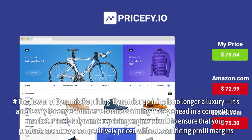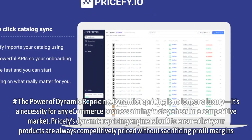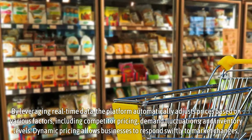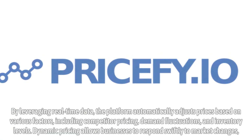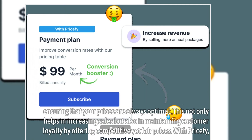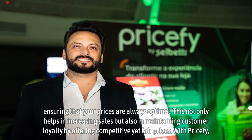Dynamic repricing is no longer a luxury — it's a necessity for any e-commerce business aiming to stay ahead in a competitive market. Pricify's dynamic repricing engine is built to ensure that your products are always competitively priced without sacrificing profit margins. By leveraging real-time data, the platform automatically adjusts prices based on various factors, including competitor pricing, demand fluctuations, and inventory levels. Dynamic pricing allows businesses to respond swiftly to market changes, ensuring that your prices are always optimal. This not only helps in increasing sales but also in maintaining customer loyalty by offering competitive yet fair prices.